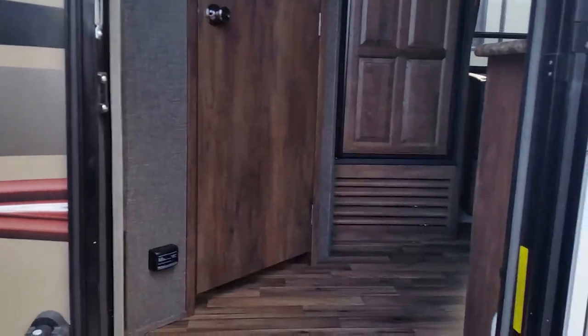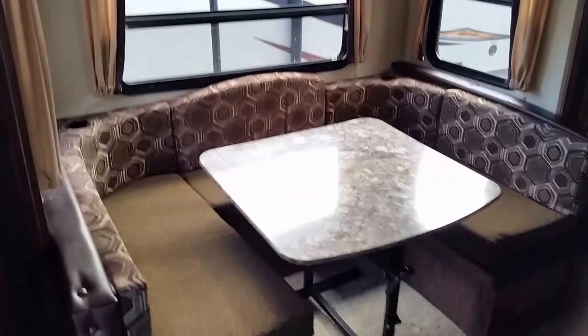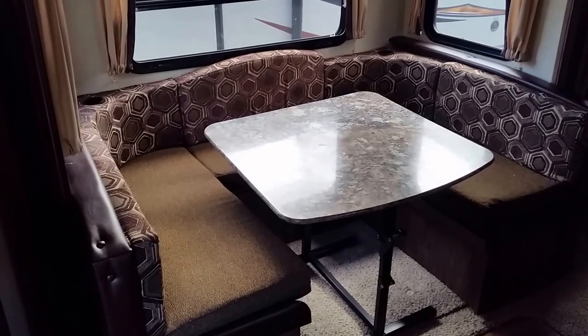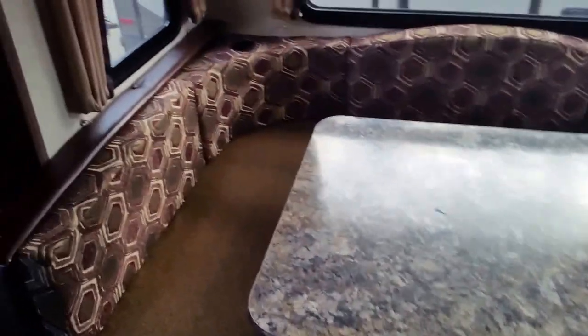As we go into the camper, there's a nice grab handle — easy to get in and out with a three-step entrance, giving you stability. Inside, we'll start over at the dinette. This is a nice U-shaped dinette and the table can be pulled out — it's not fixed into the ground — so you can remove it easily, adjust it, or make more room on one side. It also converts into an additional sleeping space for company, and windows on all sides of the slide-out open for nice cross ventilation.